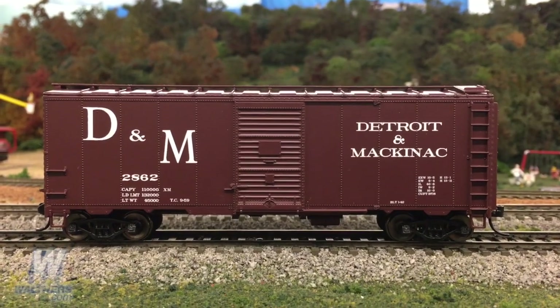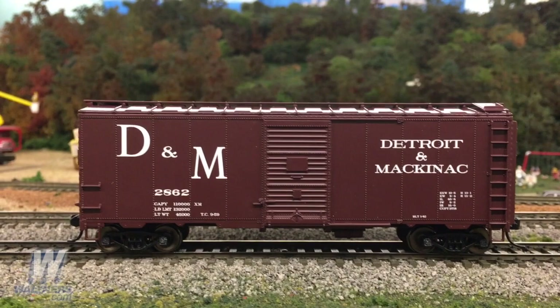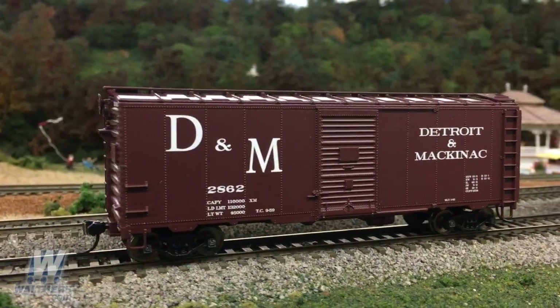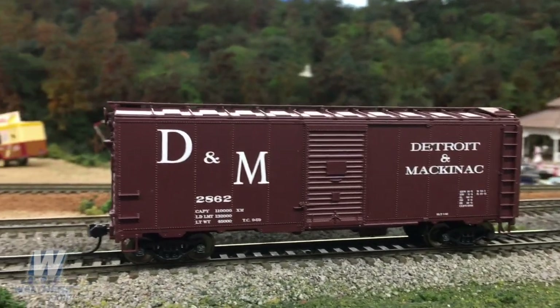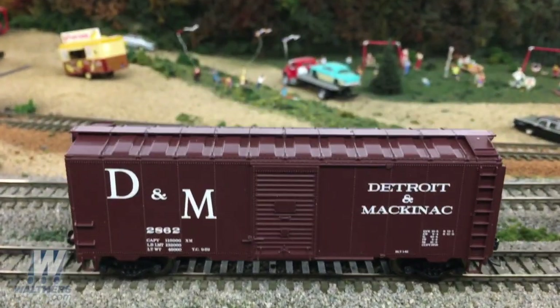One of the first standard boxcar designs, this American Association of Railroads plan has modified 1937 includes AAR tab side sills, a six-foot Youngstown door, five-five dreadnought ends, and a Murphy panel roof with wood running boards.